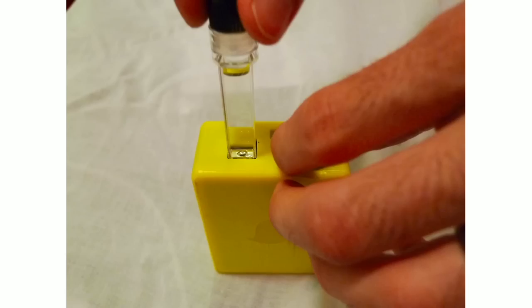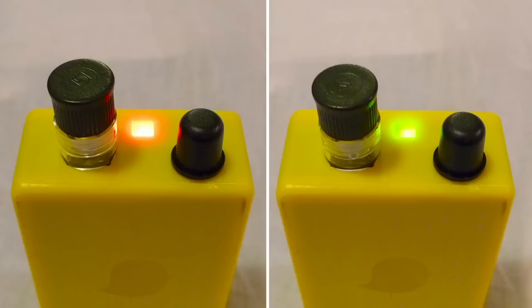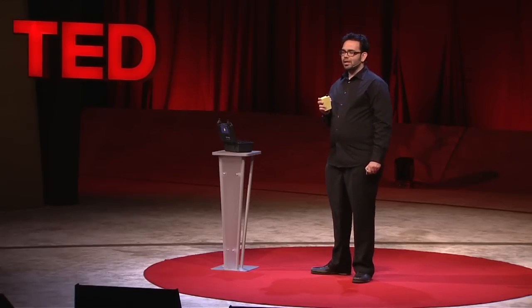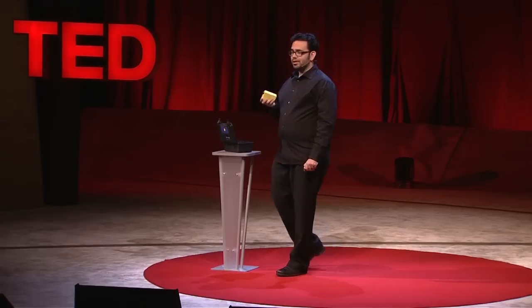To test water, you simply insert a sample, and within seconds it displays either a red light indicating contaminated water or a green light indicating the sample is safe. This will make it possible for anyone to collect life-saving information and to monitor water quality conditions as they unfold.